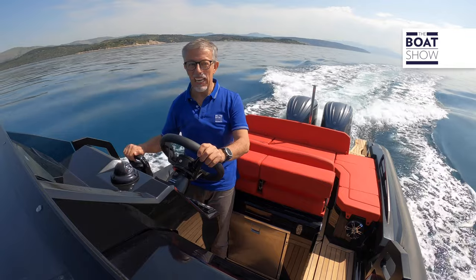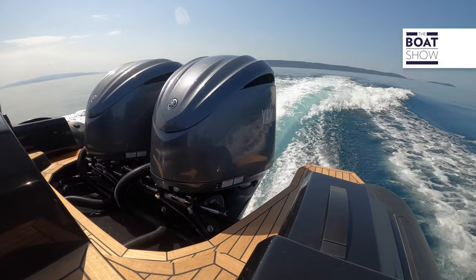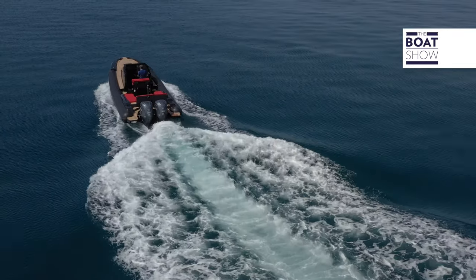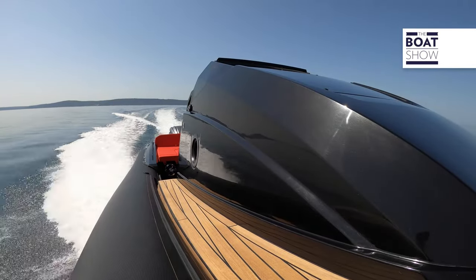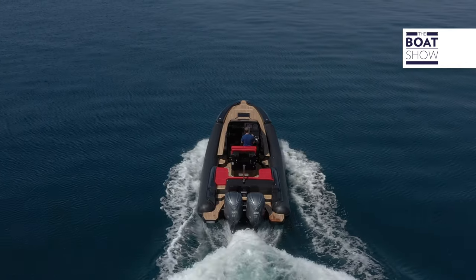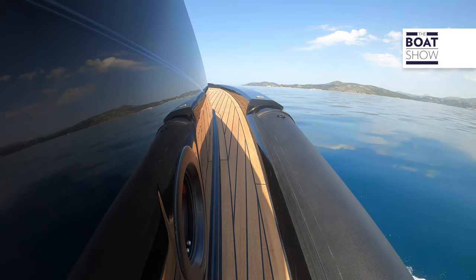On the SuperRib 30 cabin, we have two 300-horsepower Yamaha engines. Look how the tubulars plow the water — I like that, because it means that the designer, Srdan Dakovic, a well-known name, has thought about our comfort. This way we have less rolling and the heeling angle is controlled.